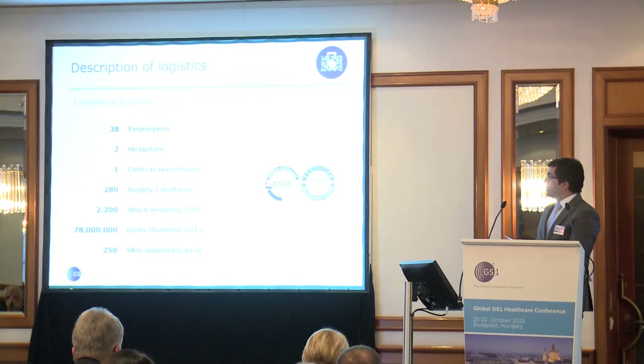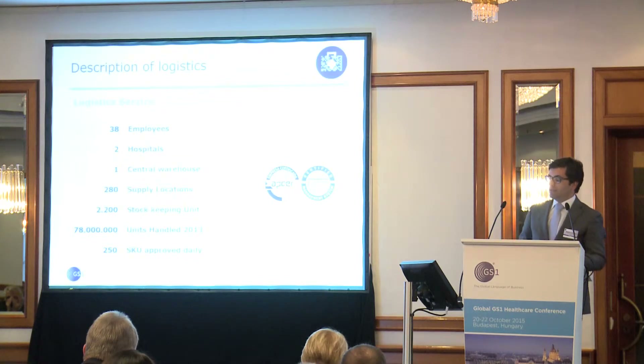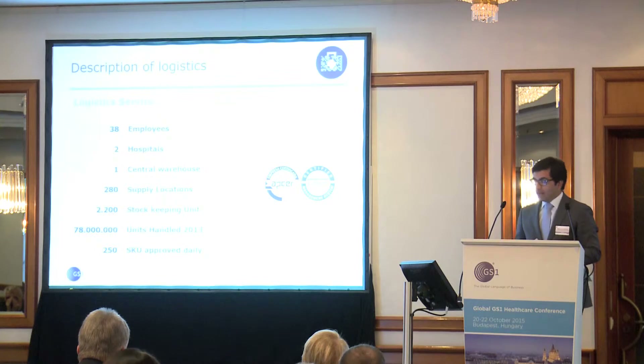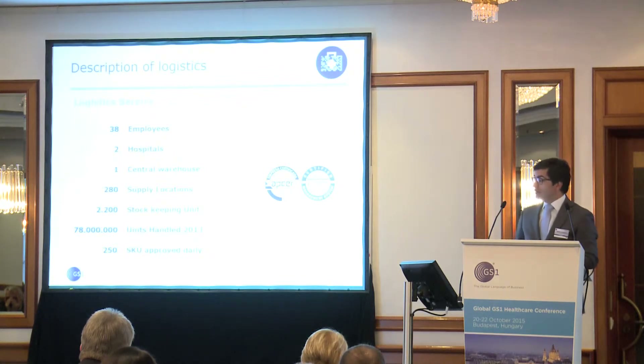Center logistics key indicators: 38 employees, 2 hospitals, 1 central warehouse, 280 supply locations, 2,200 stock keeping units, 78 million units in 2013, and 250 purchase orders approved daily. It is a certified service since May 2011 and was the first logistics service certified in Portugal.